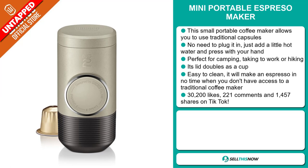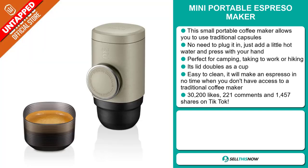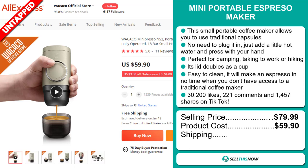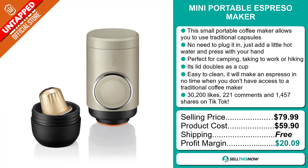The TikTok ad has 30,200 likes, 221 comments, and 1,457 shares. The selling price for the Mini Portable Espresso Maker is just under $80, whereas the product cost is only $59.90. Shipping is completely free, so you're looking at an excellent profit margin of $20.09.